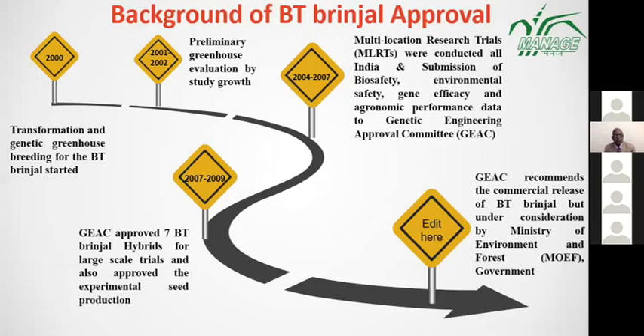Regarding the background of Bt Brinjal, it was started in 2000. In 2009, GEAC approved seven Bt Brinjal hybrids for large-scale trials. However, environmental and ecological factors were associated with it, and it was expected to affect biodiversity in India. So the Ministry of Environment and Forestry put the Bt Brinjal varieties under consideration, placing it in a moratorium period from 2009 to the present 2020.